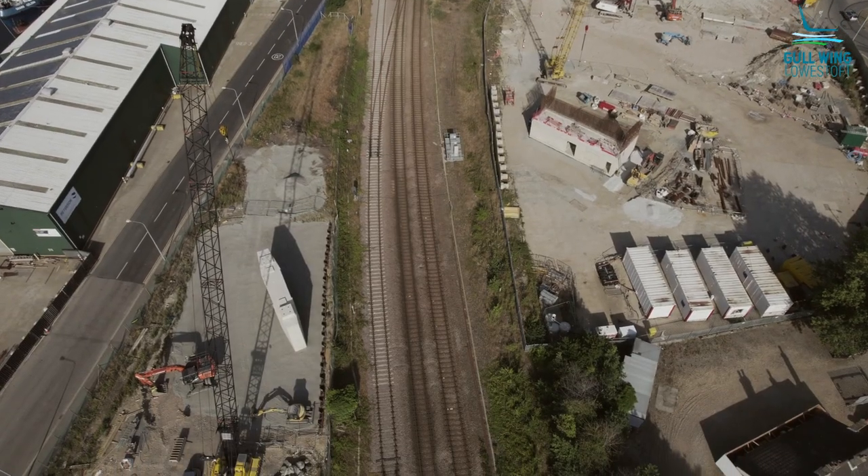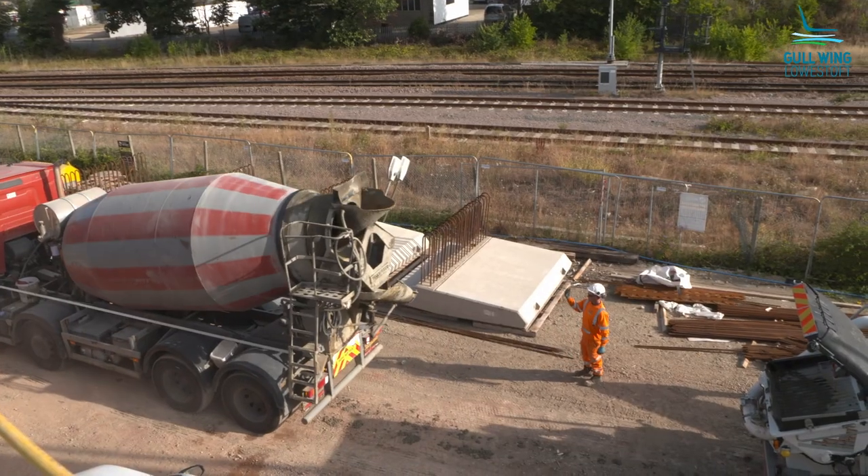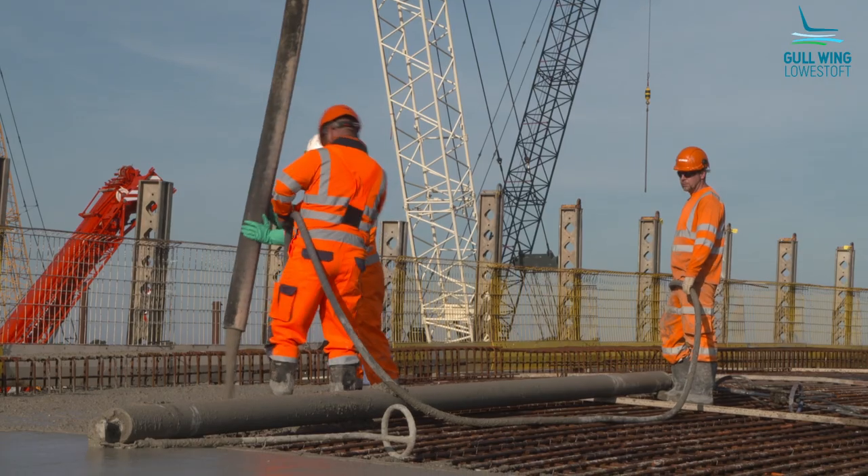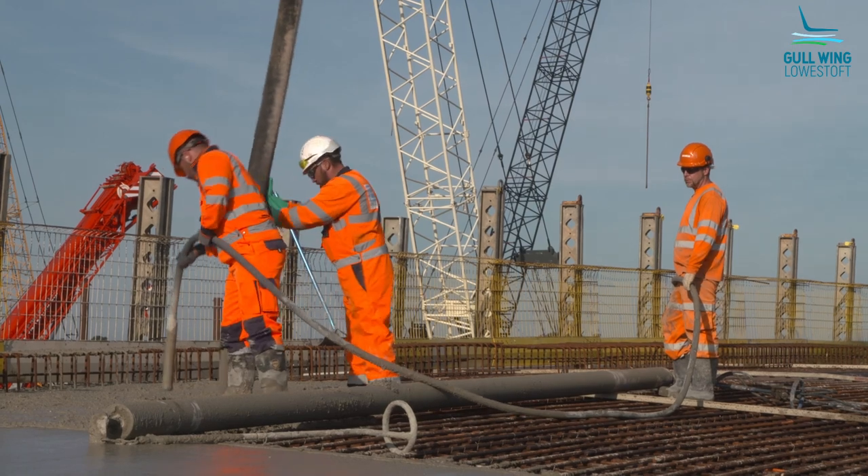We've been planning this pour for several months now. The actual concrete pour is the last step in a long chain of events — we've got to install the formwork and install all the reinforcement. Placing the concrete is the last process.